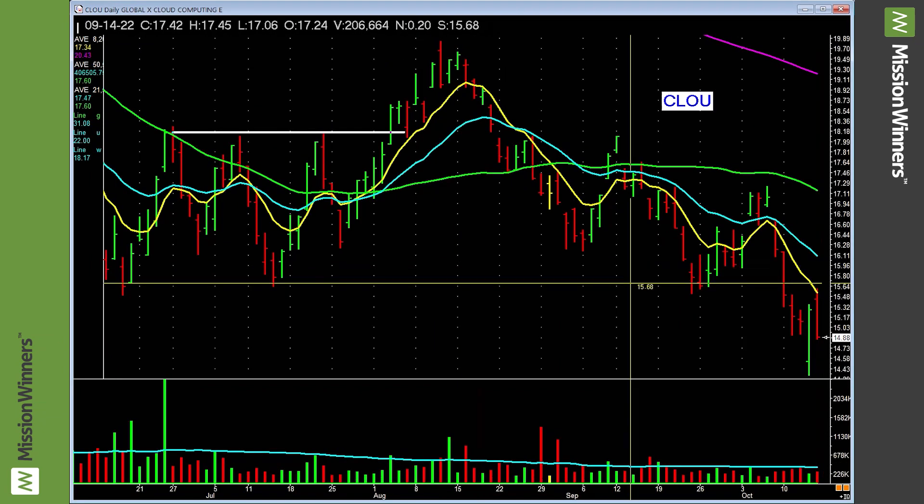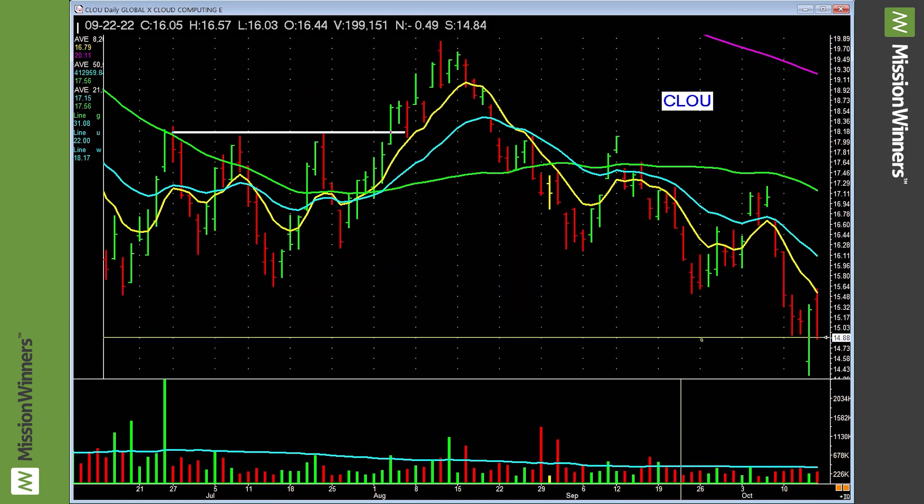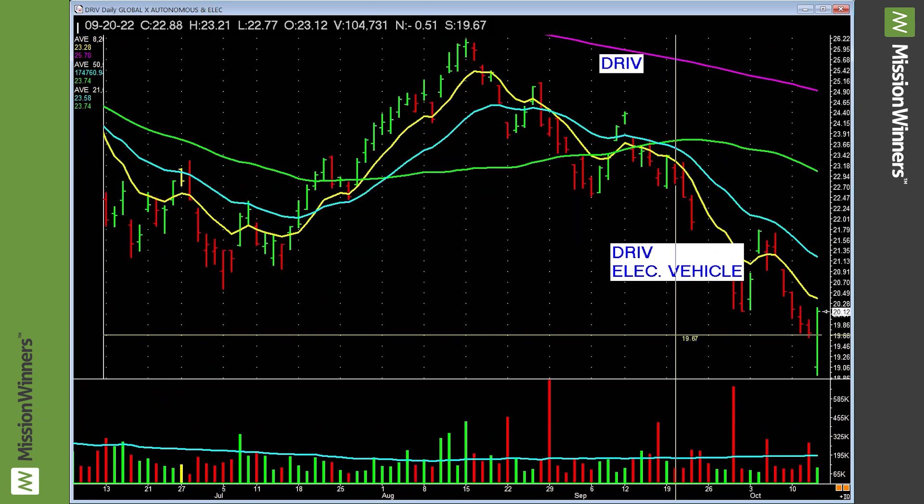Cloud computing — compare and contrast. This is bad. Lower lows, below all the moving averages. It tells us: stay away from cloud computing stocks. That's power for us. It's not just what should I look for, but what should I avoid. We have a limited amount of money and a limited amount of time. We use both assets wisely.